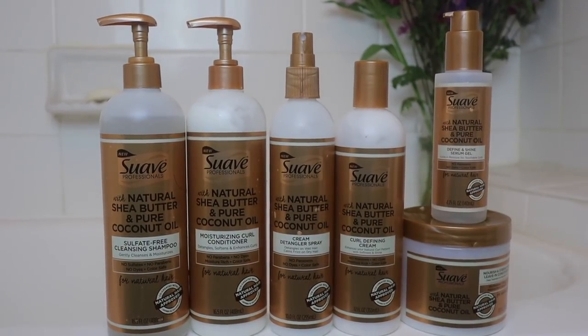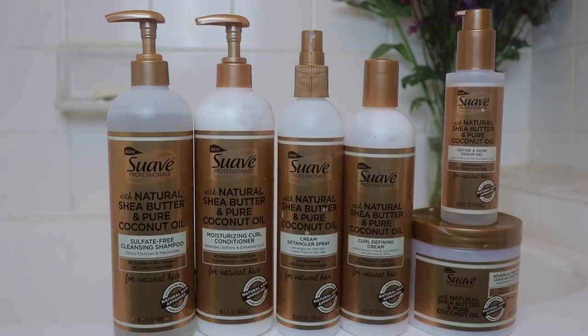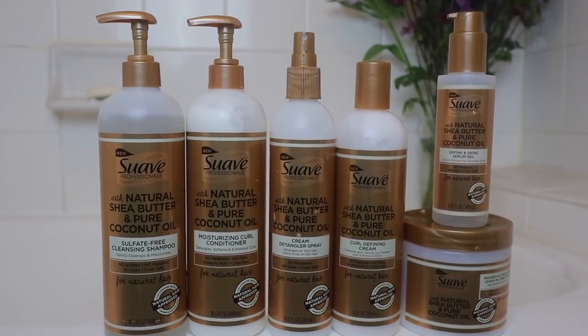So in this line they do have six products: the sulfate-free shampoo, the moisturizing conditioner, the cream detangler spray, the leave-in, the curl defining cream, along with the define and shine serum gel. All of these products contain shea butter and coconut oil — they're all infused with it. I probably won't be using all the products for my wash and go just because it's a lot of products, so just keep that in mind.